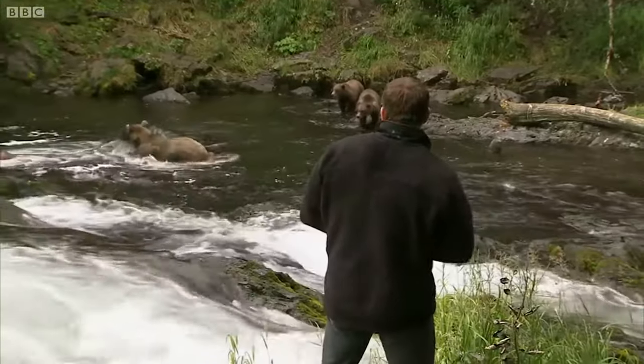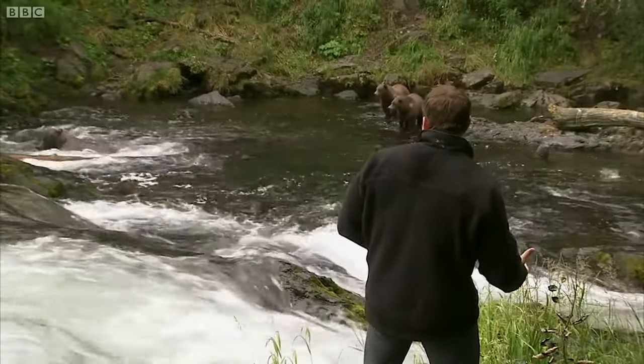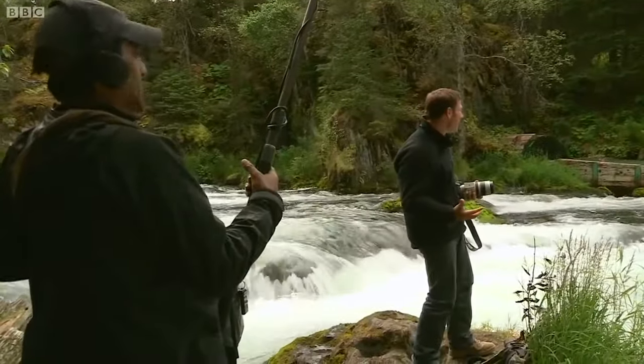Look at the size of her! She just jumped right into the water, scattering salmon everywhere! And she's got one! She's got her first fish!